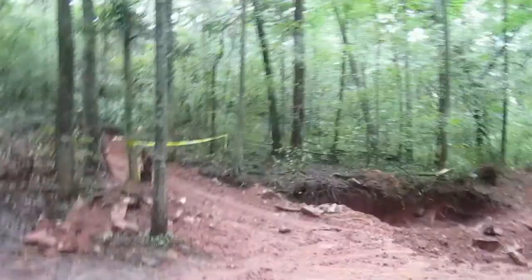John here again at the Emerald Hollow Mine in beautiful Hiddenite, North Carolina. Beautiful but gray today — gray and soggy. It's still very drizzly out, but the rain did clean off these boulders for me.